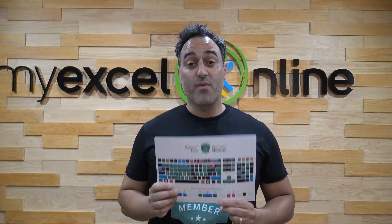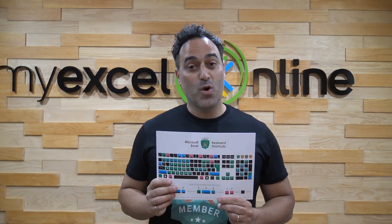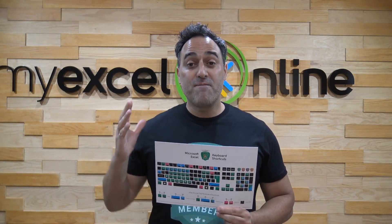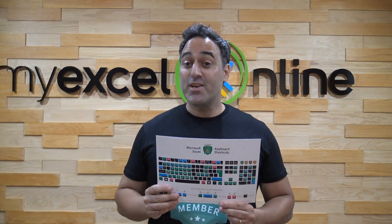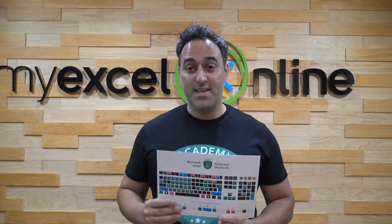I have a free download. It's an Excel keyboard shortcut download. As you can see here, it has over 50 must-know Excel shortcuts and it's going to increase your Excel efficiency by 90%.